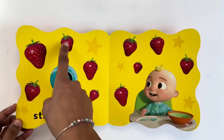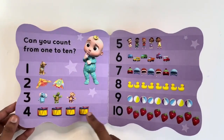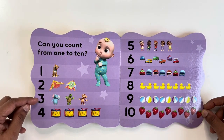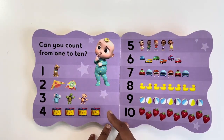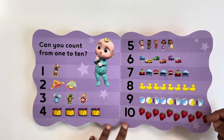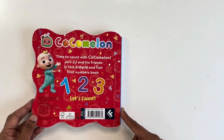Ten strawberries. Can you count from one to ten? One, two, three, four, five, six, seven, eight, nine, ten. Hope you all have started to count one to ten.